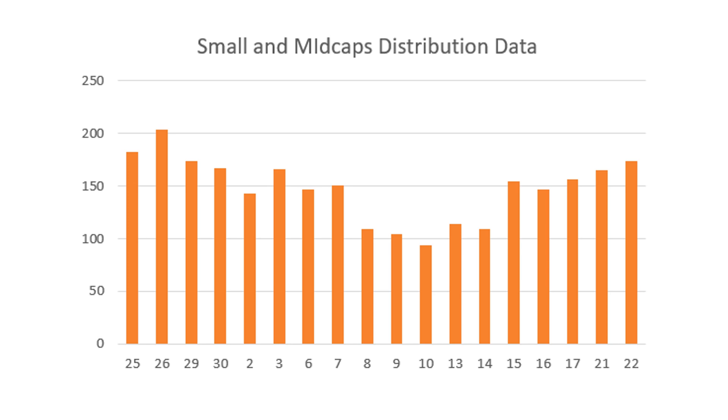Coming to distribution — small and mid-cap distribution is also inching up. What I've noticed is that mid-caps are not being distributed so much; accumulation still continues to be good. But many small caps are coming into distribution, which is a little worrying. As I've been telling you over the last few videos, the market is becoming stock-specific. It makes sense to be with names where accumulation is very good and ride them for a 10–15 percent swing move.